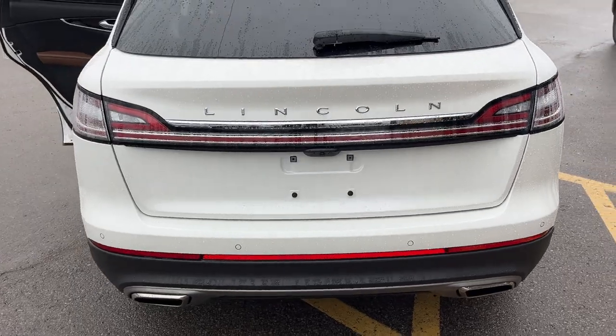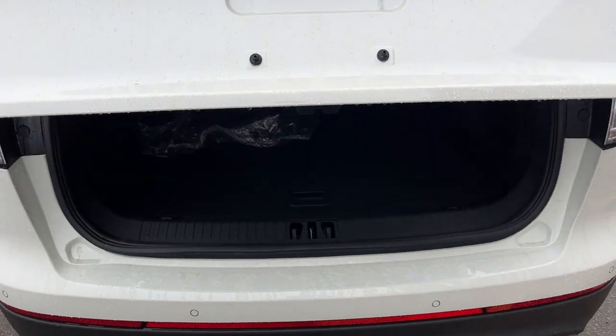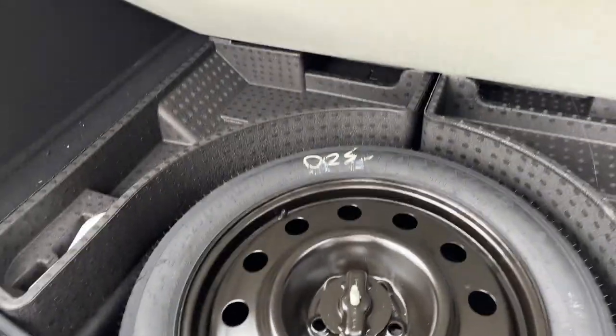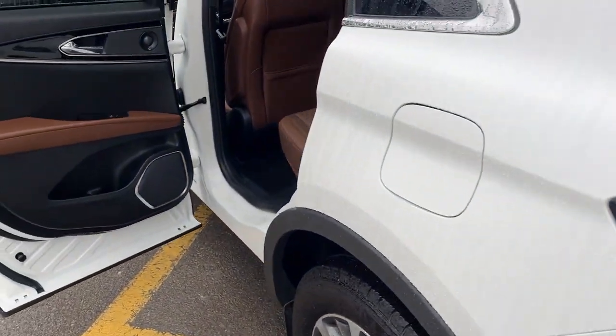Coming around back, you do have that nice Lincoln light bar and your dual exhaust, reverse parking sensors, and your reverse camera. Back here you do get plenty of storage space, and this one does have the 18-inch mini spare tire with storage space around it. Those seats do fold down for even more with just the push of a button, and of course you can open and close the tailgate from the key fob as well.